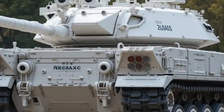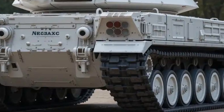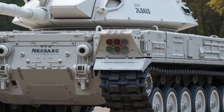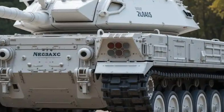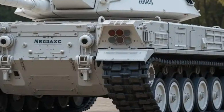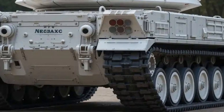In conclusion, the 2025 Strv 122 is not just an upgraded Leopard — it's a beast engineered specifically for Sweden's needs, offering superior protection, devastating firepower, and unmatched survivability. Whether facing modern tanks, drones, or infantry threats, the Strv 122 remains one of the deadliest and most reliable main battle tanks on the planet.